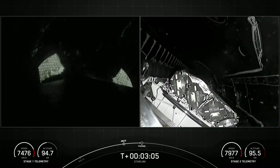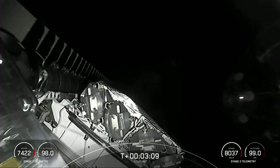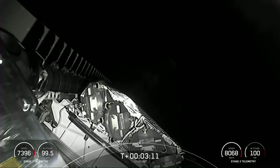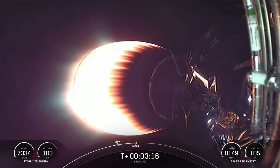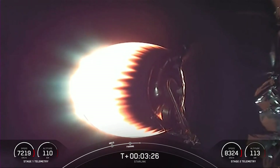Fairing separation confirmed. The Merlin vacuum engine is burning, and you can see that great view of the two fairing halves separating from the Starlink satellites.